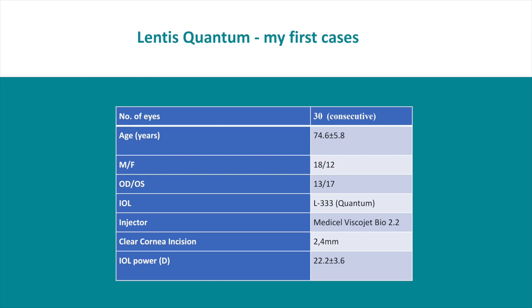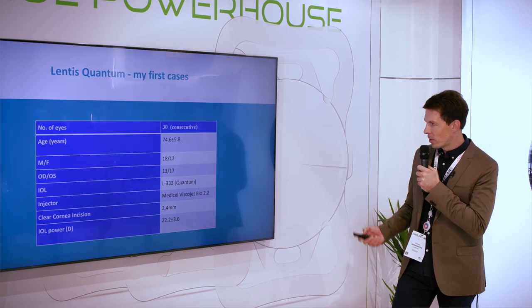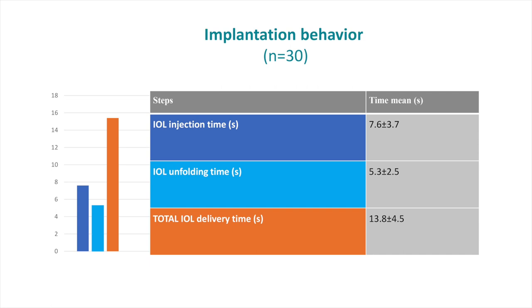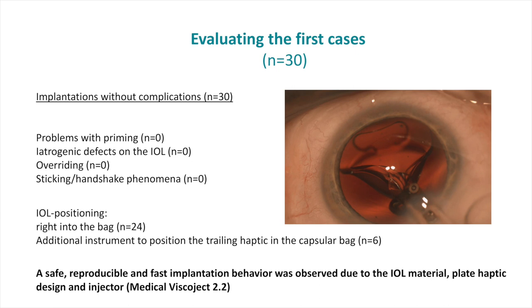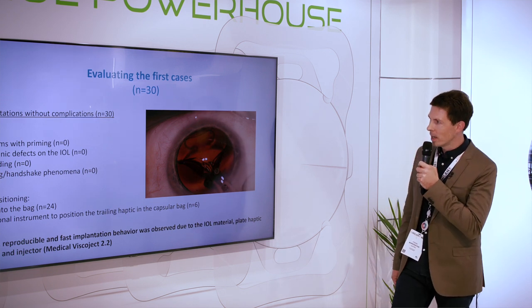My first series consists of 30 consecutive cases with the Lentis Quantum hydrophilic version. The mean age was 74.6 years, using 2.4 mm clear corneal incisions. The mean IOL power was 22.2 D. We evaluated implantation behavior by measuring IOL injection time, unfolding time, and total delivery time, which was 13.8 seconds. More important than time, in my opinion, is having no problems during implantation and unfolding — and in the first 30 cases, we had no overriding, no handshake phenomenon, and no sticking.